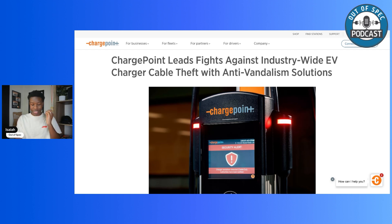ChargePoint also has cut-resistant charging cables. These are designed with advanced anti-cut-resistant materials to deter theft and vandalism, while still maintaining flexibility and usability for EV drivers. DC fast charger cables can be very heavy and hard to move around, so you want cables that are easy to use for all drivers — think your grandmother plugging in her EV. While not entirely cut-proof, these cables increase the difficulty and time it takes to cut them, acting as a deterrent.